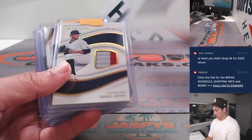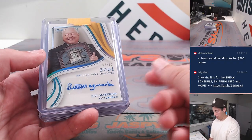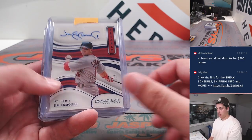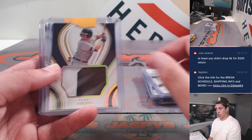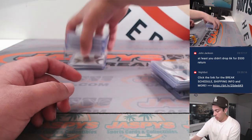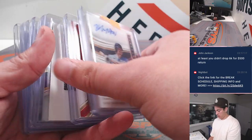Bubba Chandler Redemption. Espino, Eckersley to 10 patch auto, Masarovsky. Jim Edmonds autograph. Jace Jung patch, Owen White. Kyle Manzardo to 10.